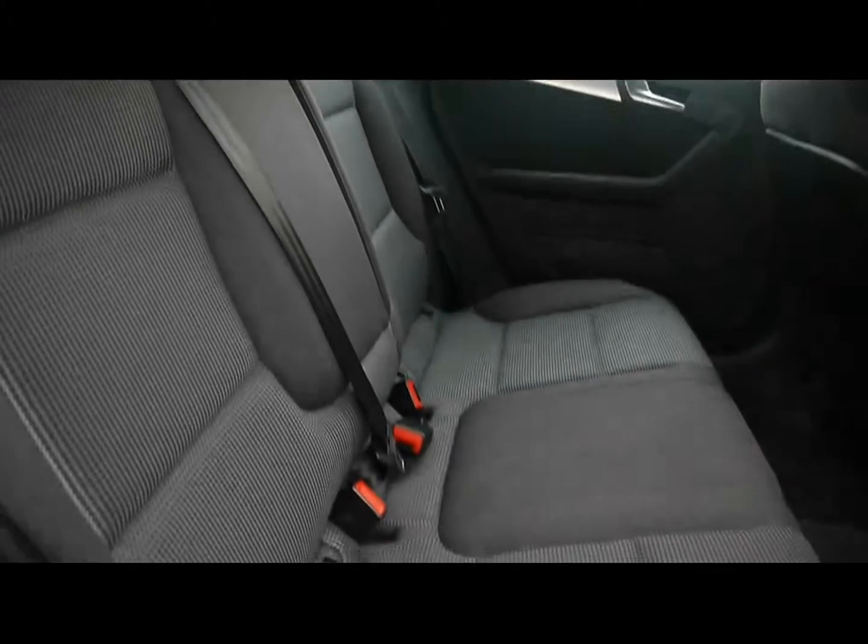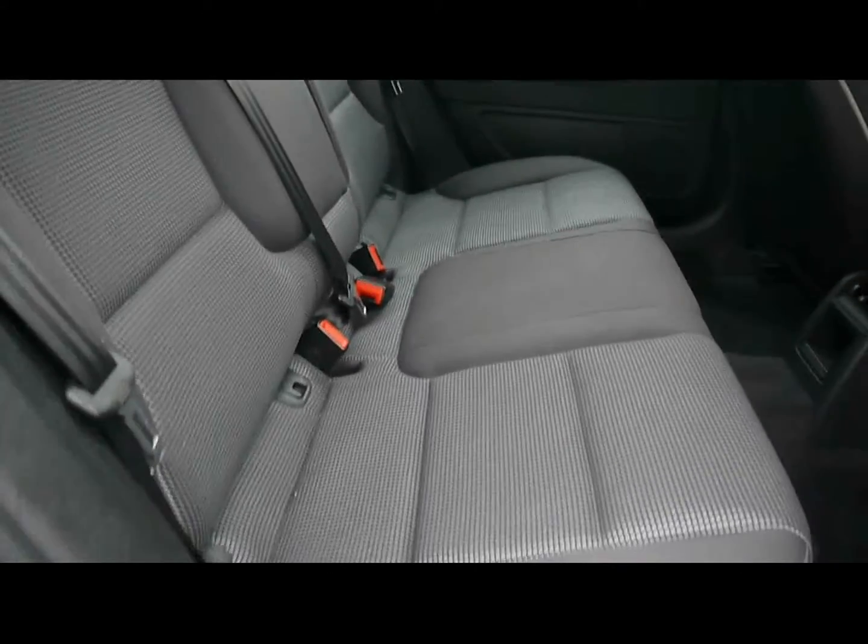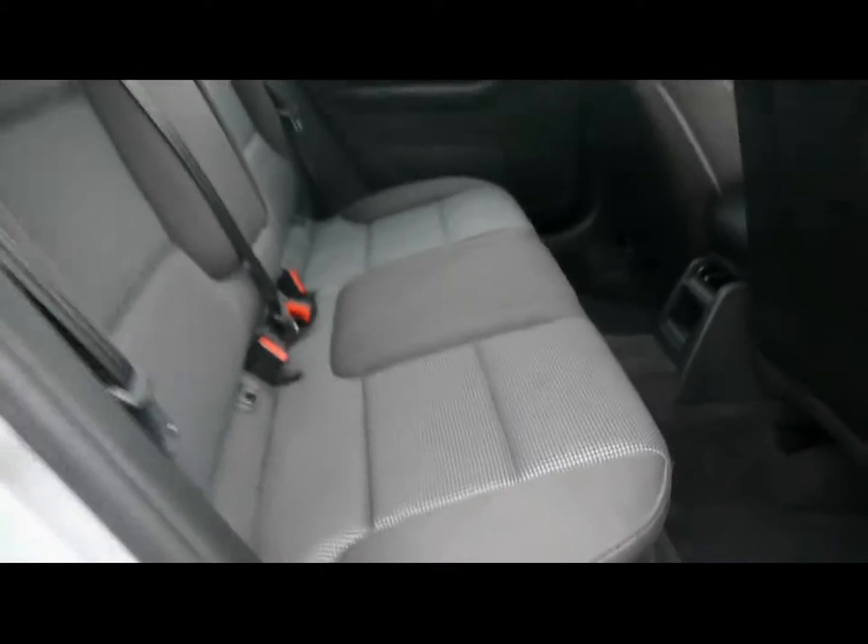Inside the car we've got full cloth upholstery, very nicely looked after. There are no rips, tears or stains to the seats front or back.